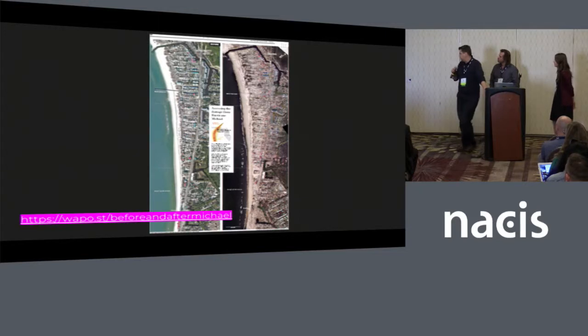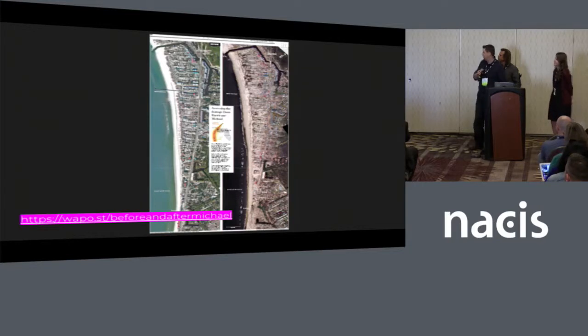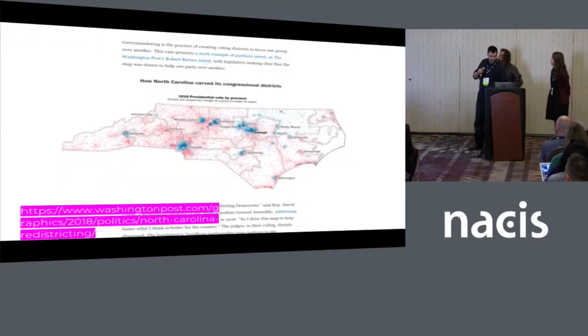And then of course the managing editor said, 'Hey, that was a great piece — can you do it in print for Sunday?' So we had to make it in print. The design of the print page kind of dictated, again, that we wanted to turn it vertical and do a real quick side-by-side comparison.